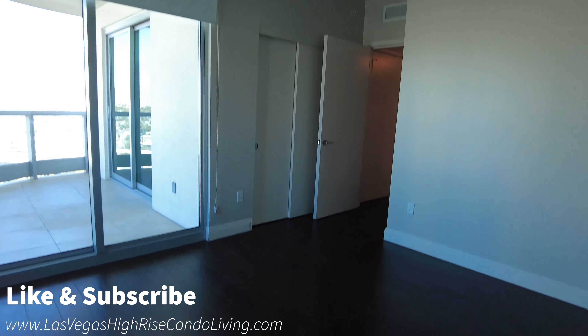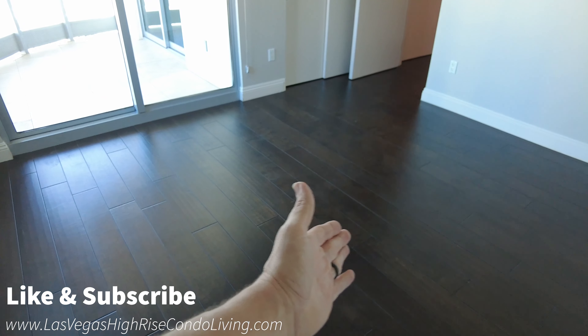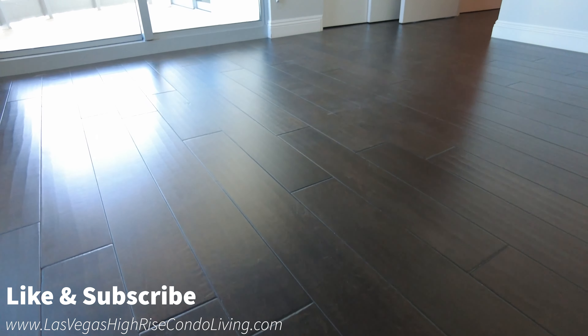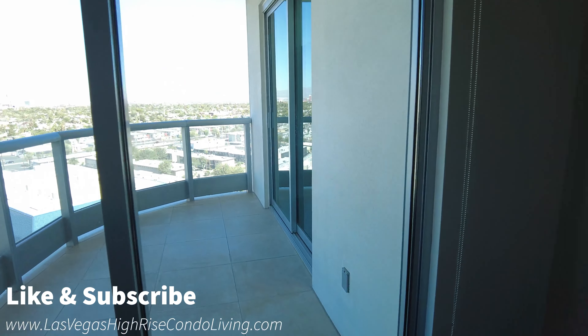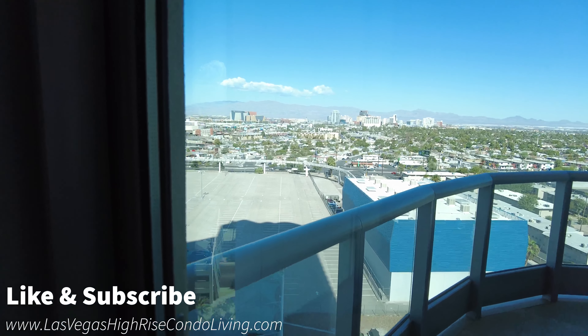It's very nice in this unit — hardwood floors throughout the whole thing. These are very nice, real hardwood floors from what I can tell. It looks very good and very well kept. I mean, not knowing it, I'd say this looks like brand new flooring that they just put in here.